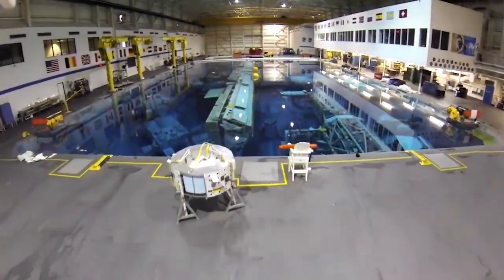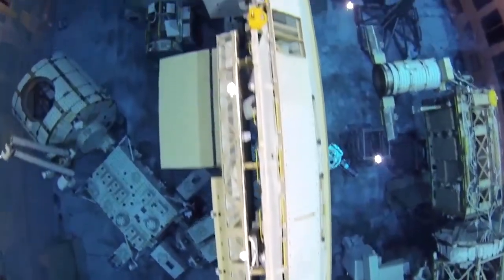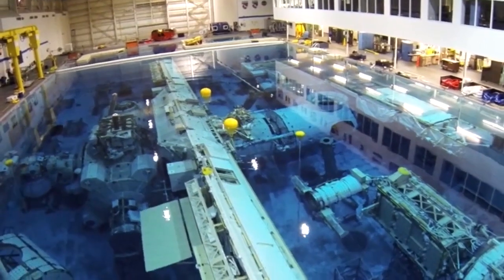The NBL contains a full-scale mock-up of the space station, including all modules, external payloads, and work sites. It even has its own robotic arm.